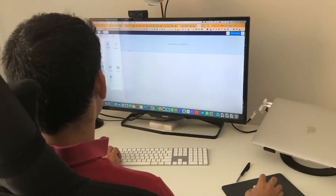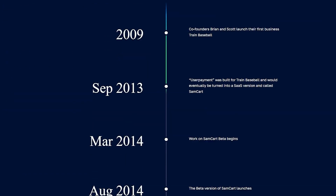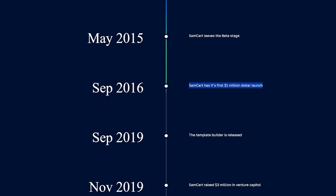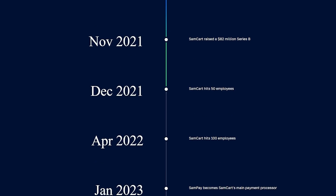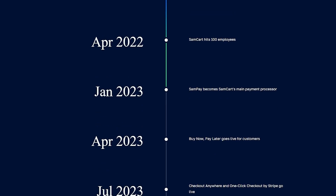So a brief history on SemCart. SemCart was launched in March 2014, and in August 2014 they had the beta version. They continued to grow — they had a million-dollar launch. The template builder was released in September 2019. Then in November 2019, SemCart raised $3 million in venture capital. December 2020, just a year later, they raised another $10 million. They launched a course app in June 2020. Then in November 2021, they raised $82 million. By December 2021 they had 50 employees, and by April 2022 they had 100 employees, and so on.